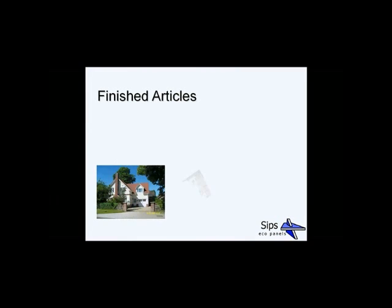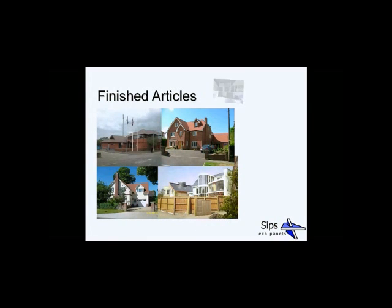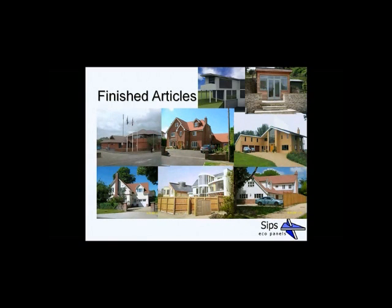Here are a few examples of finished SIP buildings showing a variety of different finishes and roof styles. The bottom left and middle pictures show very traditional-looking buildings. The bottom middle and top middle pictures show more contemporary-looking buildings. On the top right there's a garden lodge or garden studio — very popular with a lot of people building out of SIPs nowadays. On the left you'll see a more commercial building, so SIPs are suitable for all uses.